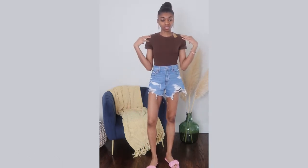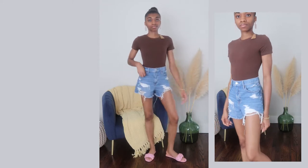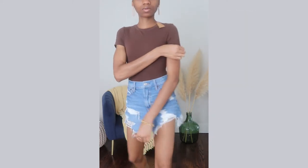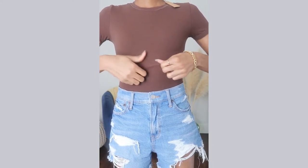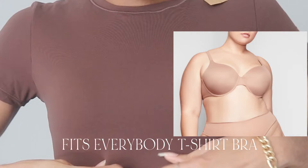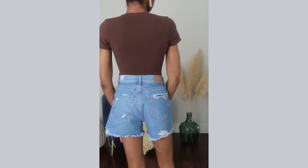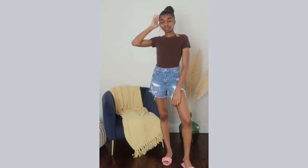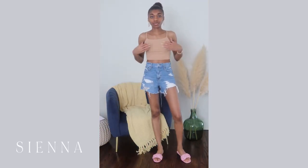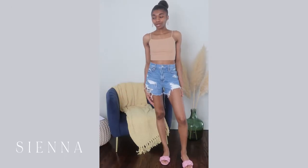This is the Fits Everybody T-shirt bodysuit — I got it in small. I tried it in extra small before and didn't like the way it looked, so small is better. It's really soft, comfortable, and stretchy. I also wanted to mention the Skims T-shirt bra — as you can see, this bodysuit looks really smooth. Normally when you wear a bra with a T-shirt you get those awkward lines, but with Skims bras you don't have that issue.